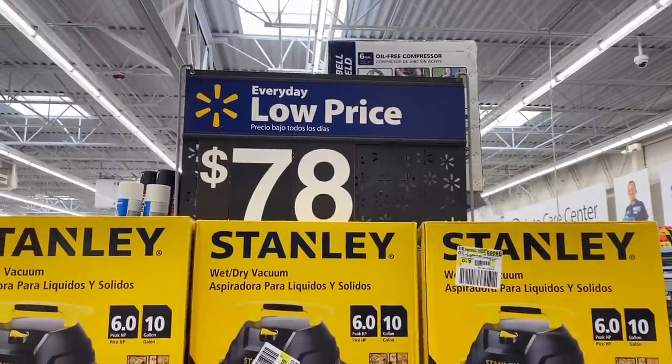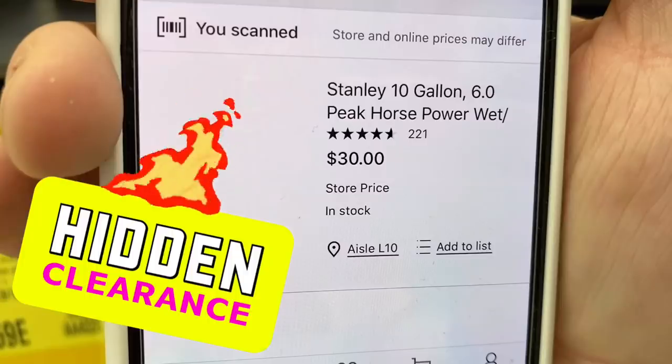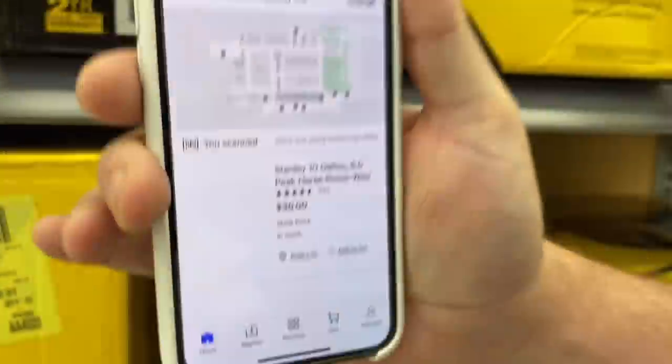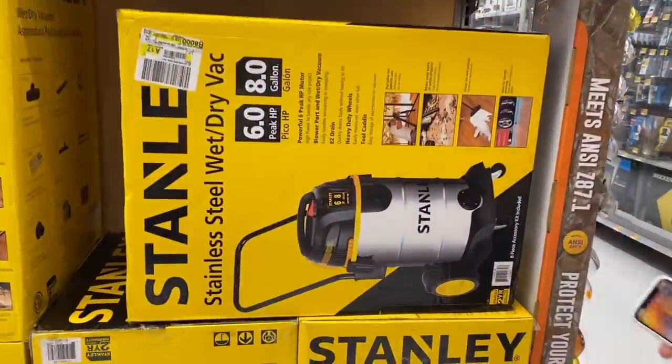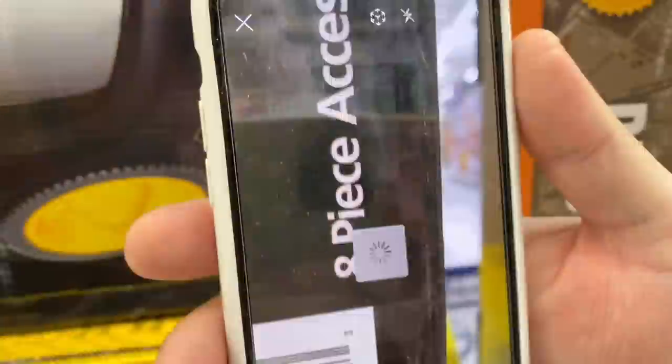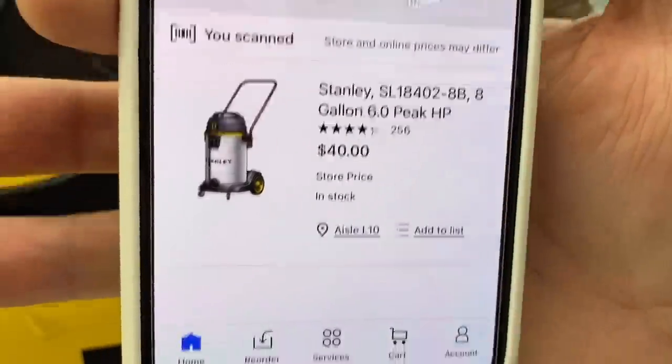This end cap says $78 for these Stanley wet vacs, but when I scan it, this one's only $30. We know tools are on clearance here at Walmart. There's another model right here — when we scan it, it's only $40. These are not marked — these are secret markdowns, hidden clearance. Always scan with the Walmart app.